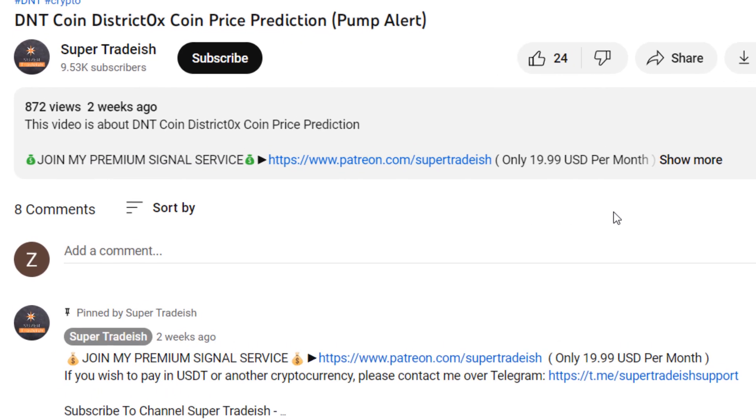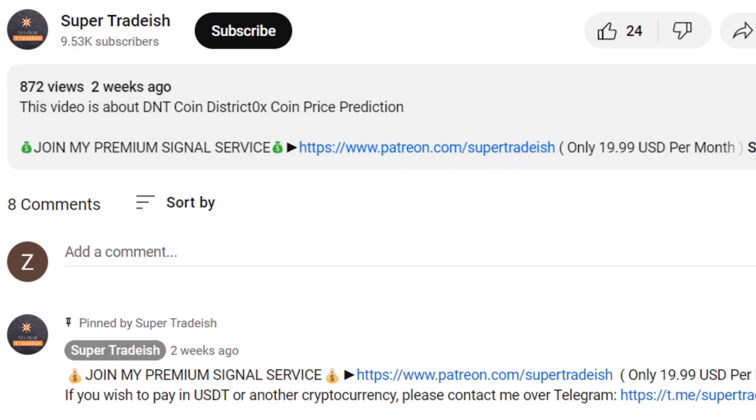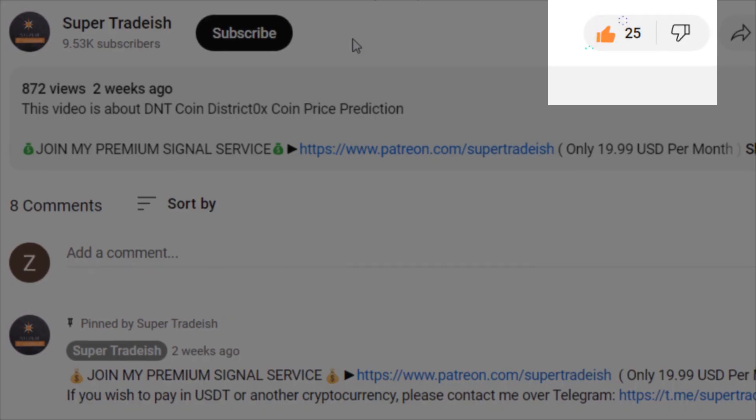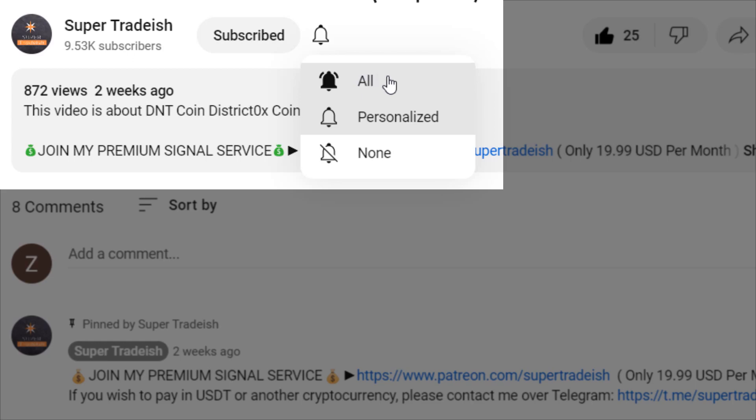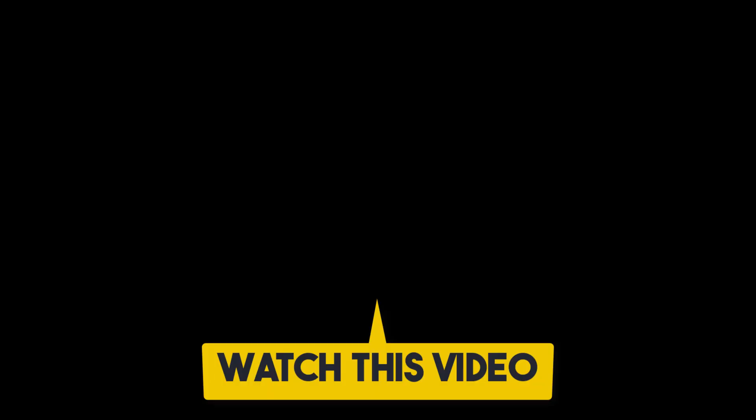I hope that content was useful to you. If you liked it, please smash the like button, subscribe to this YouTube channel, and don't forget to hit the bell notification and press all. If you want to make even more money, you can watch this video right here by clicking on it to continue.